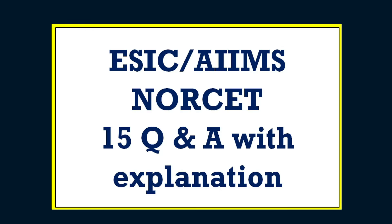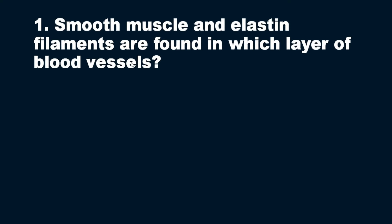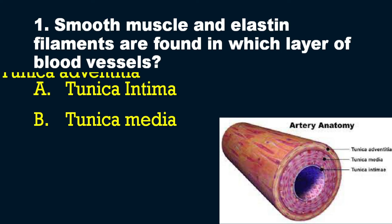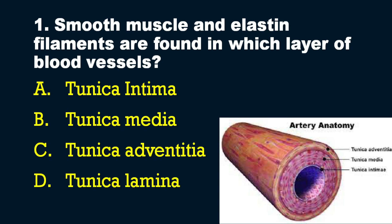We will start with the first question in the series, which is from vascular anatomy. The question is: smooth muscle and elastin filaments are found in which layer of blood vessels? Options: A) tunica intima, B) tunica media, C) tunica adventitia, D) tunica lamina. The answer is option B — tunica media.